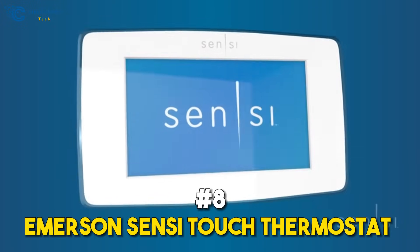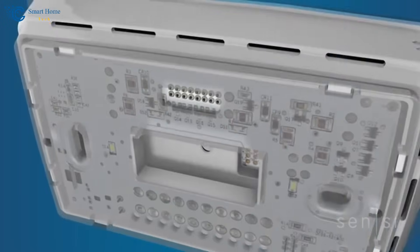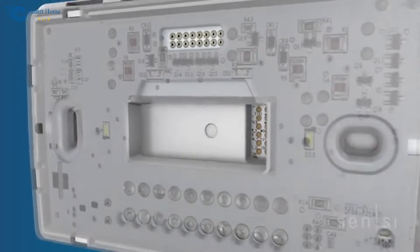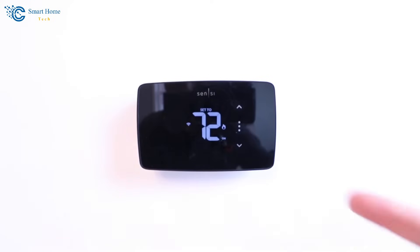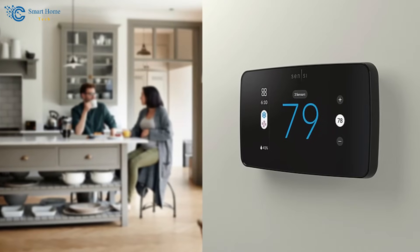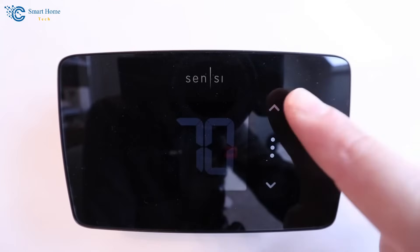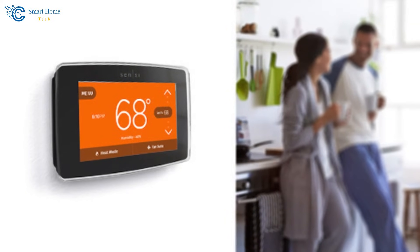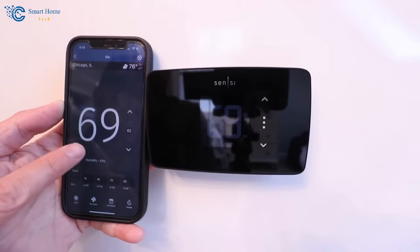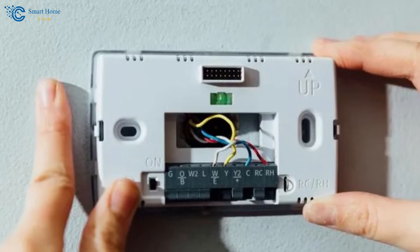Number 8: the Emerson Scentsy Touch Thermostat. Are you looking for a touch of elegance in your smart home? The Emerson Scentsy Touch Thermostat is the answer. With its sleek, modern design and responsive touchscreen, you'll feel like you're handling a top-notch smartphone. The innovative menus and smart alerts ensure your home stays cozy and efficient, and with its universal C-wire support, installation will be a breeze for all HVAC systems.